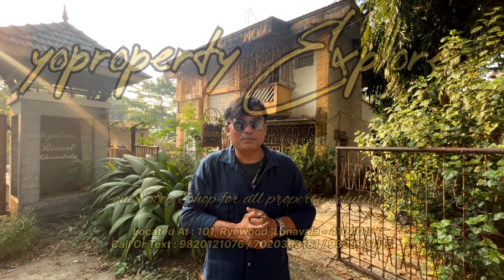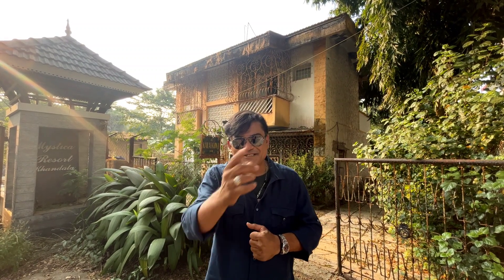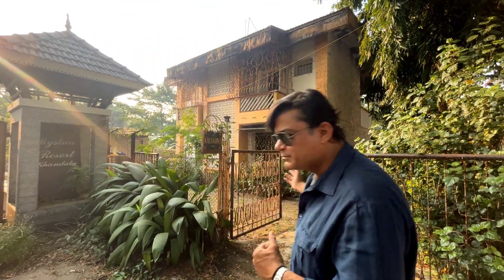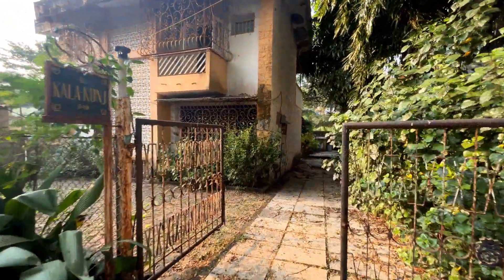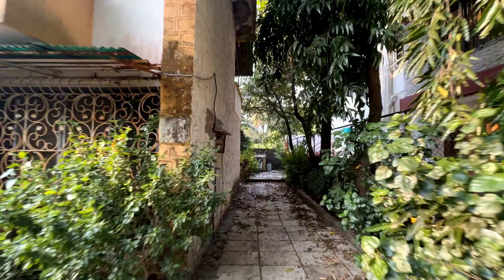Dear friends, welcome to my channel, Your Property Explorer — the one-stop shop for all property solutions. I've explored another one today on the old Kandala road. I'm talking about this small little bungalow right behind me, constructed on a little three-gunta plot somewhere in the 80s. Please do like, subscribe and share. Let's give you a glimpse of this property — thank you to my handy cameraman for shooting these awesome videos.